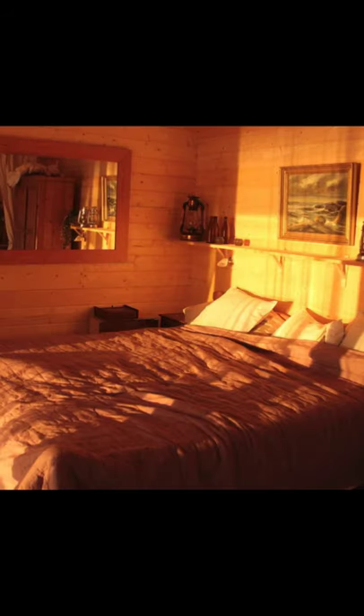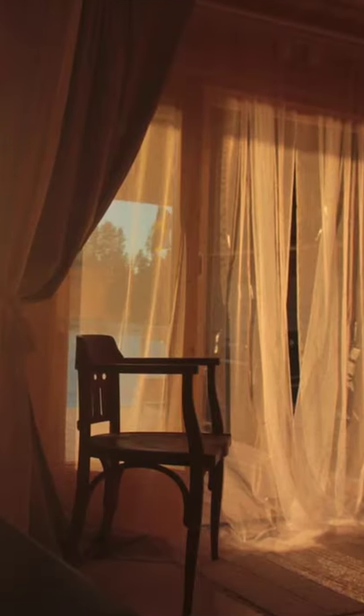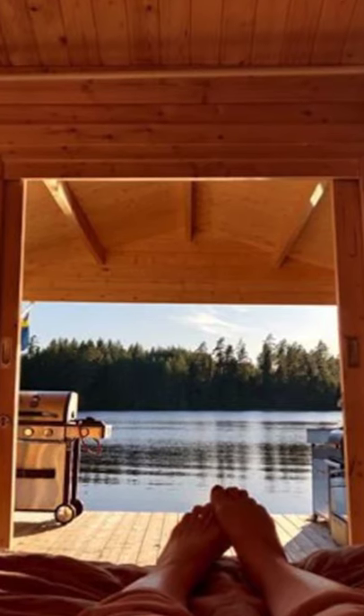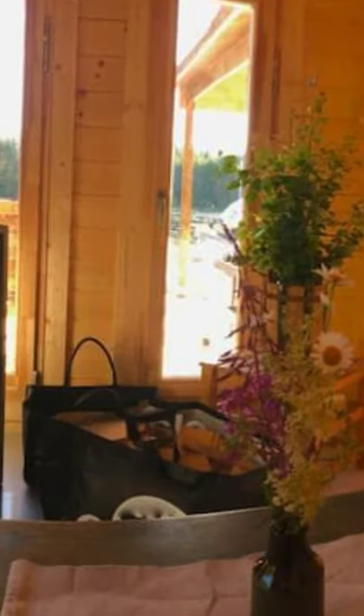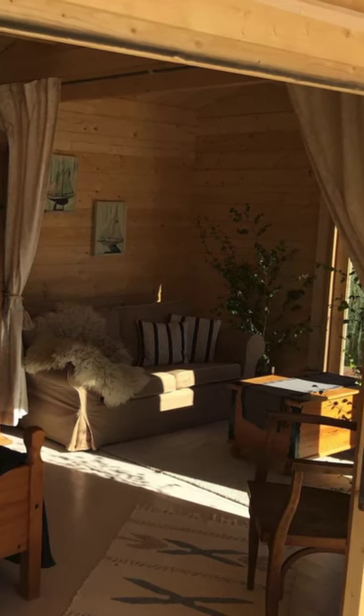Hey there and welcome back to Hygge House! Today we're going to talk about this romantic houseboat on a lake in the heart of Dalarna, Sweden. You'll want to take a look inside this cozy houseboat vacation rental located in Radvik, Dalarna, Sweden.